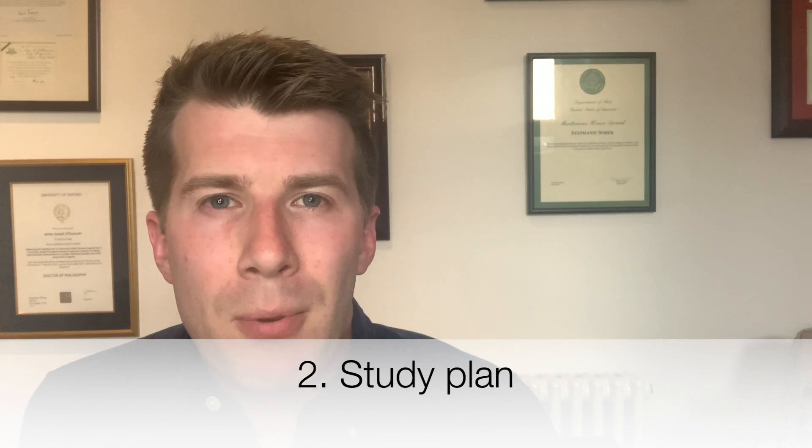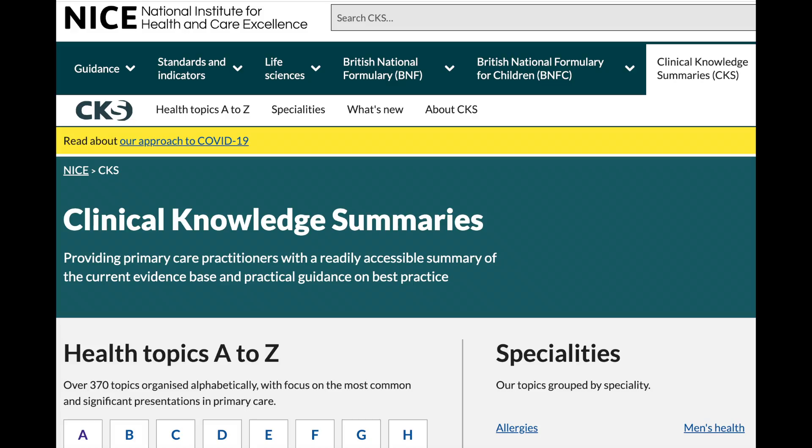I'll just talk briefly about my preparation for the exam. I sat the exam in the first six-month block of ST2 training, which was April 2022. Prior to this, I had one six-month ENT job and one six-month GP job before sitting the exam, and I did it in my first job of ST2, which was my palliative care job. I found that completing a GP rotation was really helpful because during this block, I was able to cover topics that I felt weaker on with my trainer during the weekly tutorials.